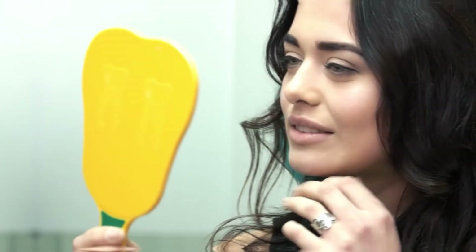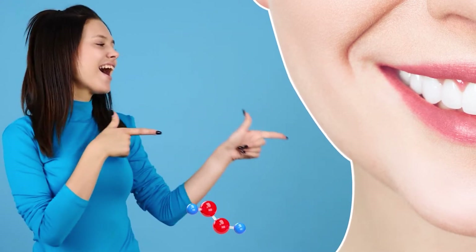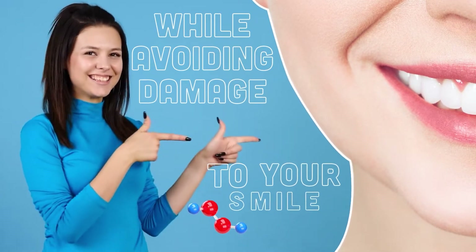While this is true, and hydrogen peroxide will help to whiten your teeth, there are mild potential side effects you should know about before starting. Here's how to get the best possible hydrogen peroxide teeth whitening results while avoiding damage to your smile.